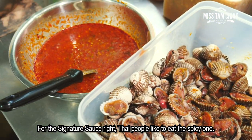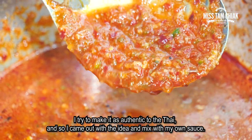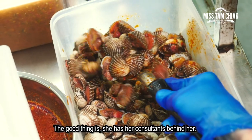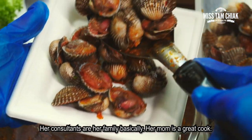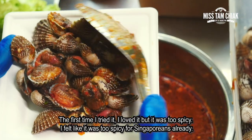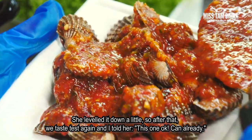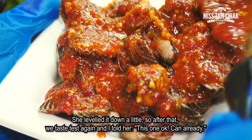For the signature sauce, Thai people like to eat the spicy one. So I tried to make it more authentic Thai — I came up with that idea and just mixed with my sauce. The good thing is she has her consultants behind her; the consultants are basically her family. Her mom is a great cook. The 2 other sauces are the signature spicy sauces. First time I tried it, I loved it but it was too spicy — too spicy for Singaporeans already. She nerfed it down a little, and after tasting again I told her, yeah, this one okay can already.